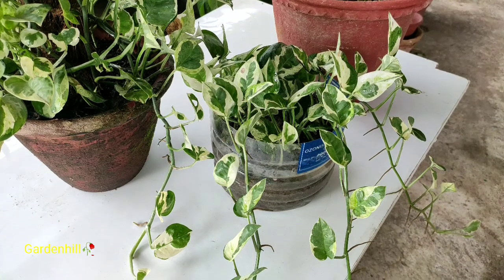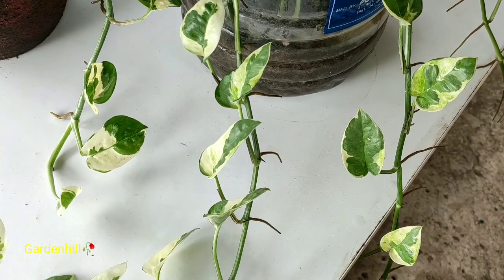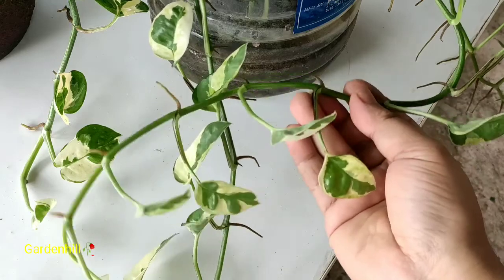After 4 months, the 3-inch cuttings have grown so long — you can check it out for yourself. Let me tell you, the journey as it came up to this stage was a very simple journey. No hassles of infestation, no root rot, no yellowing of leaves.